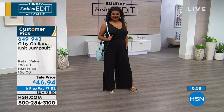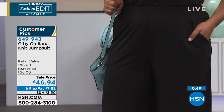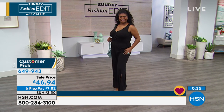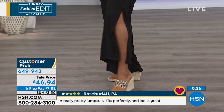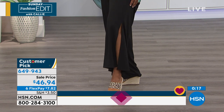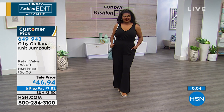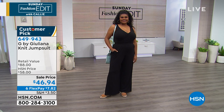In this jumpsuit there are three different inseams: petite is 28 inches, average is 31 inches, and tall is 34 inches. That's another big thank you to Juliana for accommodating different heights — our customers really appreciate it. The three lengths mean everyone from petite to tall gets a perfect fit without flooding.